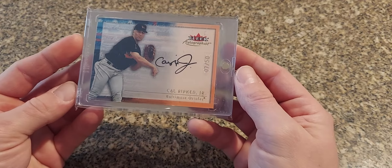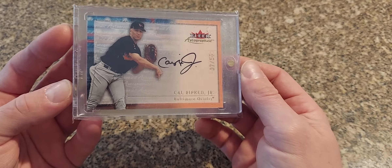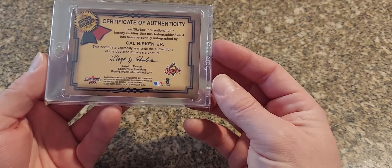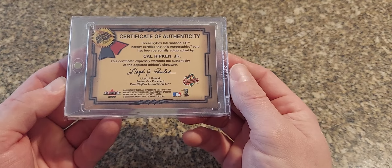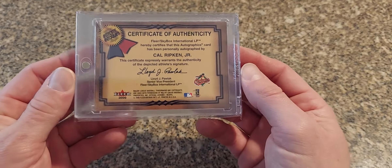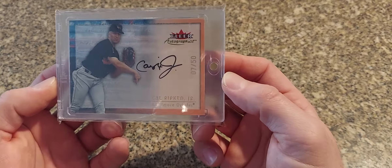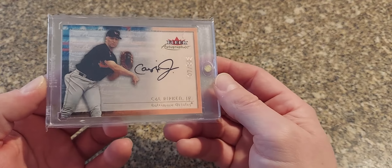Next is a tough one — it is a 2000 Fleer Autographics, this is the gold version numbered to just 50. The Fleer Autographics have been skyrocketing in basketball lately for some reason — people are just understanding that late 90s, early 2000s print runs on autographs were tough to pull, so they've been going absolutely nuts. Nothing too crazy about this card, I like the gold parallel version of it, but all around a nice card.